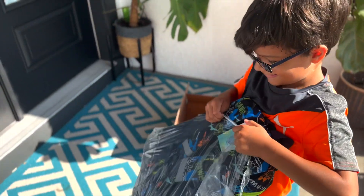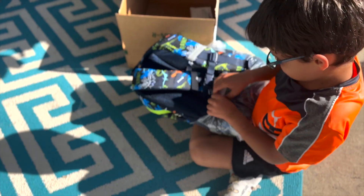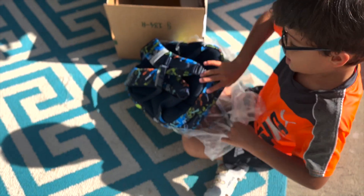Remember when you were wanting a lunchbox to match your backpack? I think you're gonna like that it glows in the dark. And there's one more surprise in with it too.